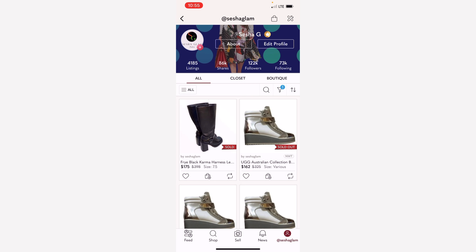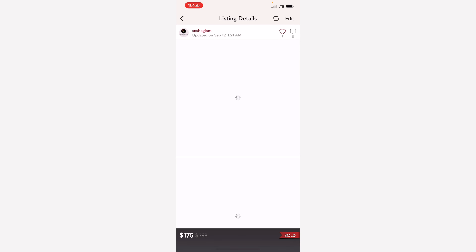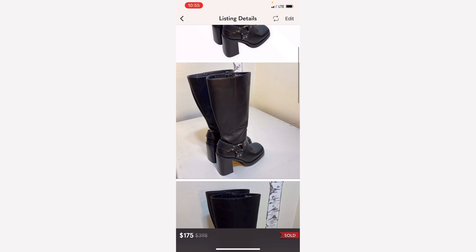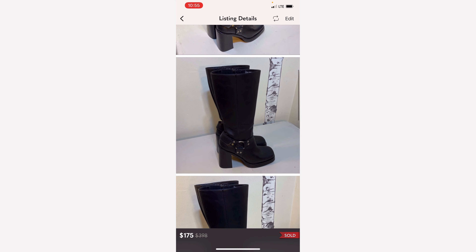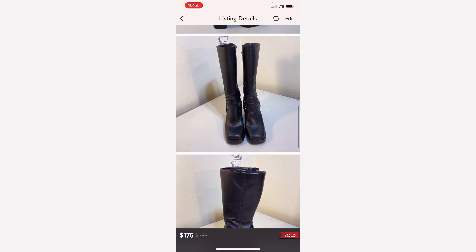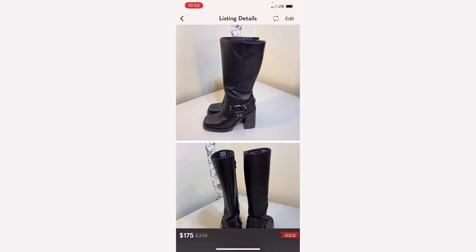I'm actually going to start from the top instead of going from bottom up. First up is this pair of Fry boots. I picked these up from a thrift store. I believe I paid $15 for them. I knew they would sell well because of the style and of course the brand. They sold for $175 and of course Poshmark takes 20% off of every item.